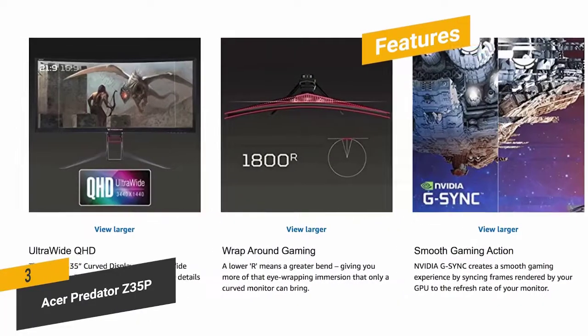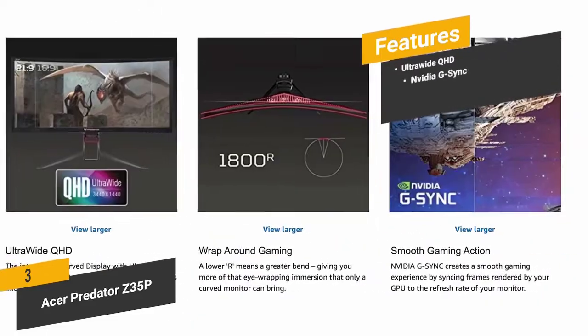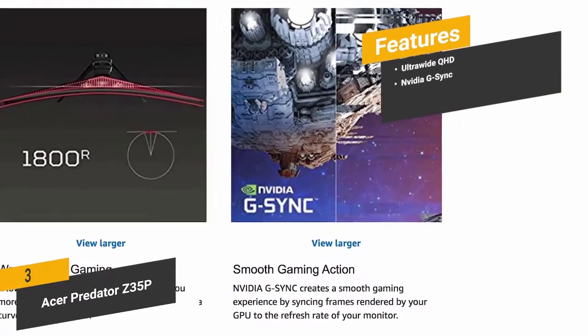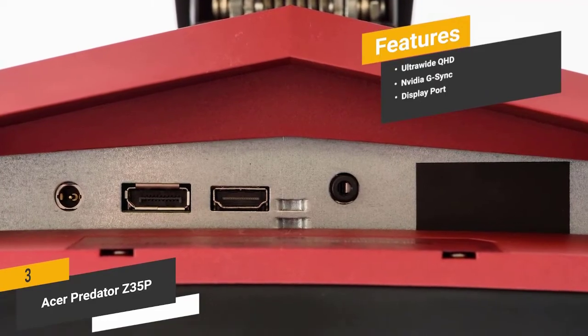Features include ultra-wide QHD resolution giving you a high degree of detail that you really have to see to believe, NVIDIA G-SYNC for smooth gaming performance on a consistent basis, and a DisplayPort output for a high-definition connection and better overall picture.